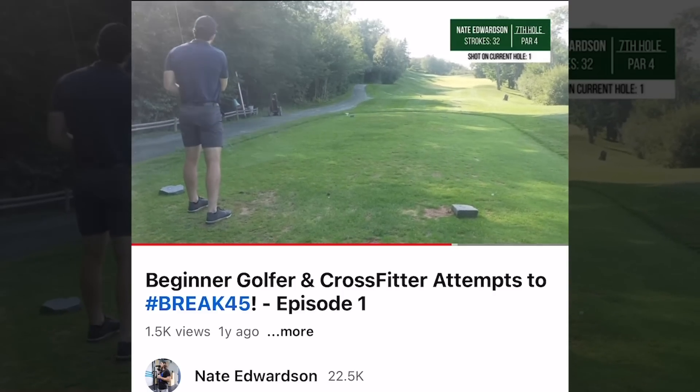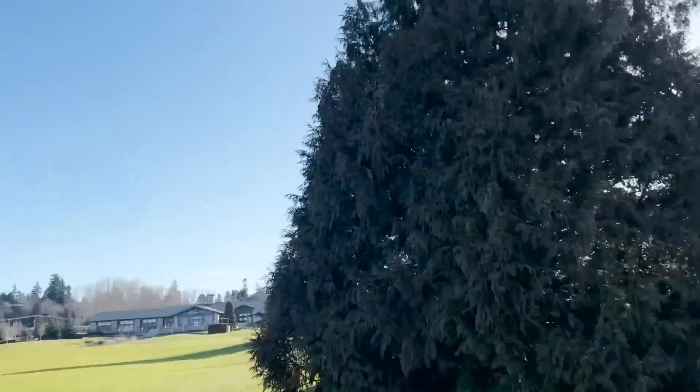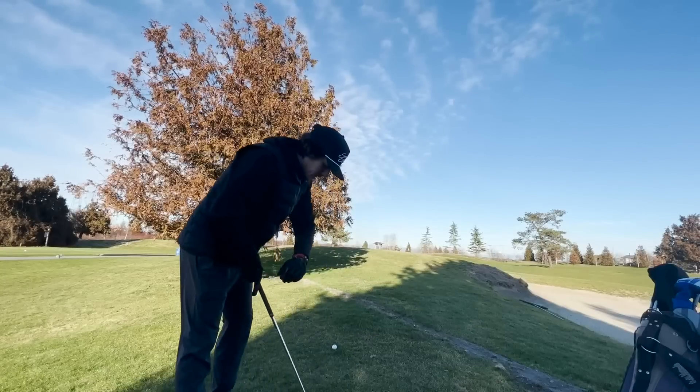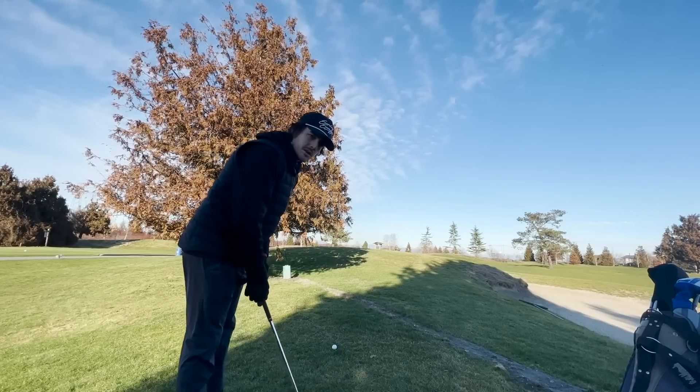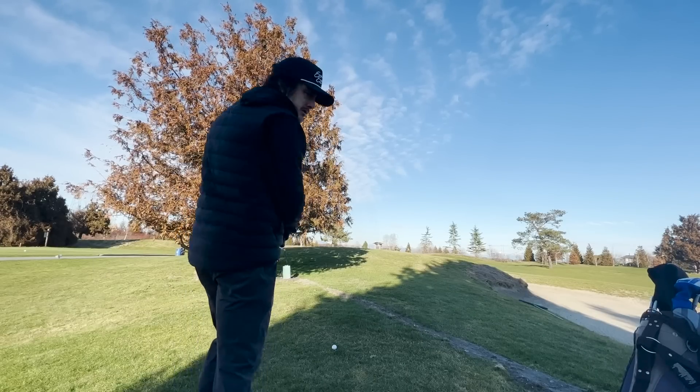Oh boy, I almost killed you - got an end here, gonna take a drop. That's what I love about golf, it's always a constant battle to get better. By no means am I trying to be some elite competitive golfer, but I want to be the best player I can and enjoy the process along the way. This is the second or third round of the year. We're about 70 yards to the flag out of the rough, with wind coming off the left - a soft 60-degree flop up to the center of the green.